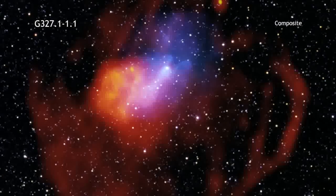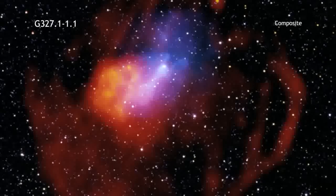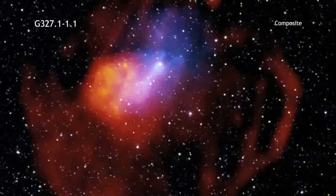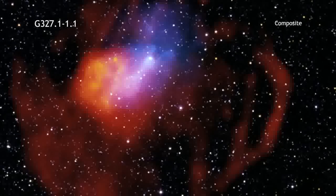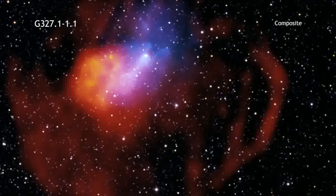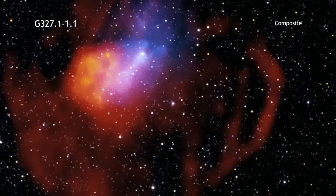No clear explanation is yet known for the unusual shape of this supernova remnant. One possibility is that we are seeing the effects of a shock wave bouncing backwards off of the shell of material swept up by the blast wave.